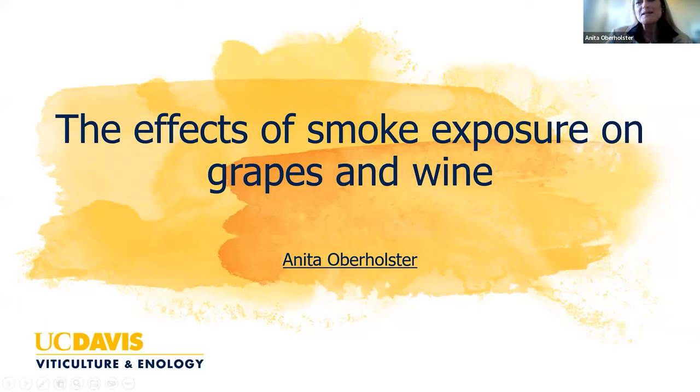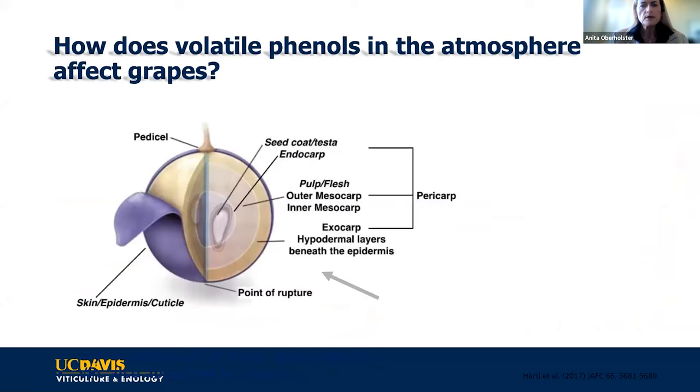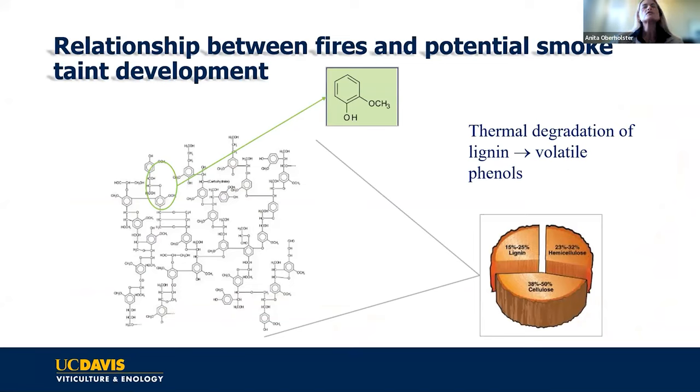I was asked to talk about the effects of smoke exposure on grapes and wine, and specifically on mitigation in the vineyard. The first thing I want to show is what happens during a wildfire. During a wildfire, you have a lot of vegetation burning, and 15 to 25% of that vegetation consists of lignin.